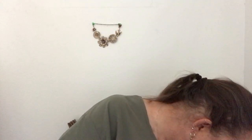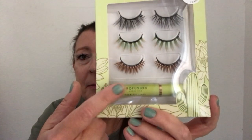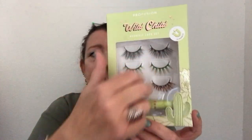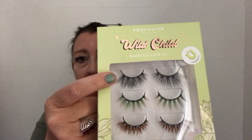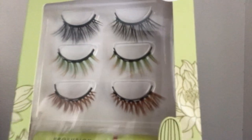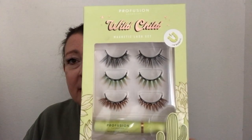These Wild Child Magnetic Lash Set false eyelashes! I only wear magnetic false eyelashes, and it does come with a magnetic liner. These are quite dramatic — at the top it's all black but they're very long, then they have lime green and orange on the second ones, and on the bottom it's a light brown. I thought they looked fun. They're about thirteen dollars.